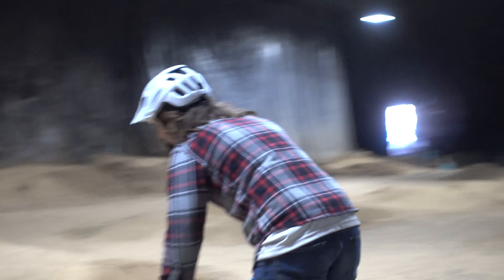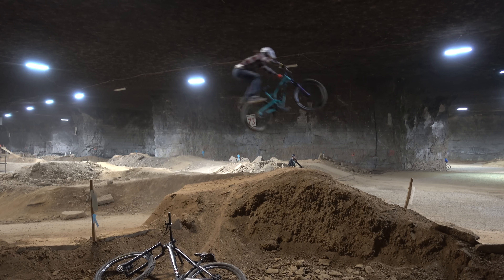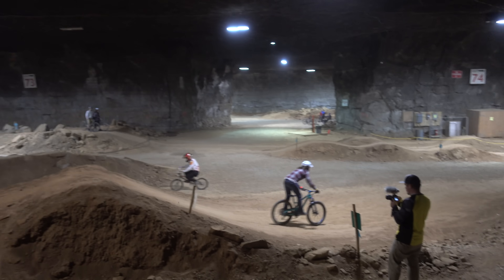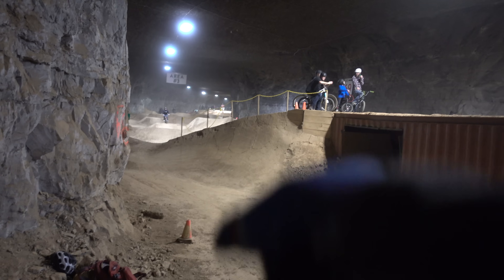Phil has had a lot on his plate lately — so much that he hadn't ridden in over a month. This road trip was like therapy for Phil, a day of healing. Healing, to Phil, requires a healthy dosage of sketchy lines. Phil wants to ride down there, get up some speed, and then go right into there.